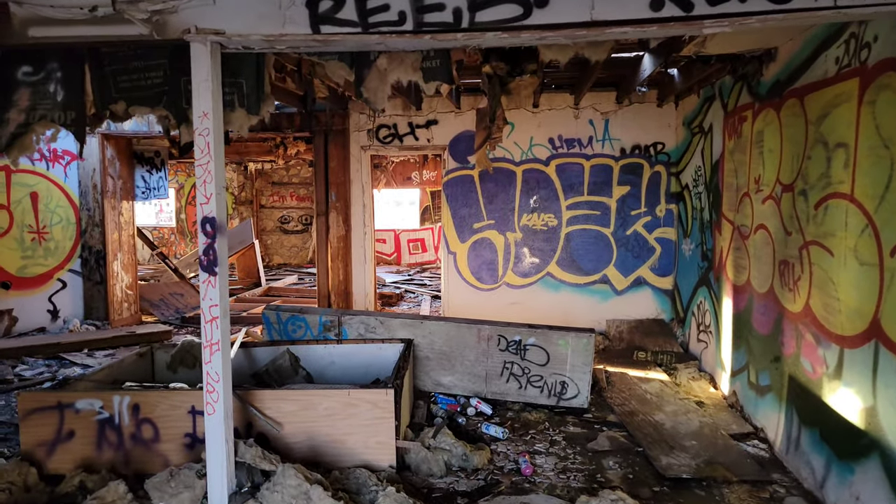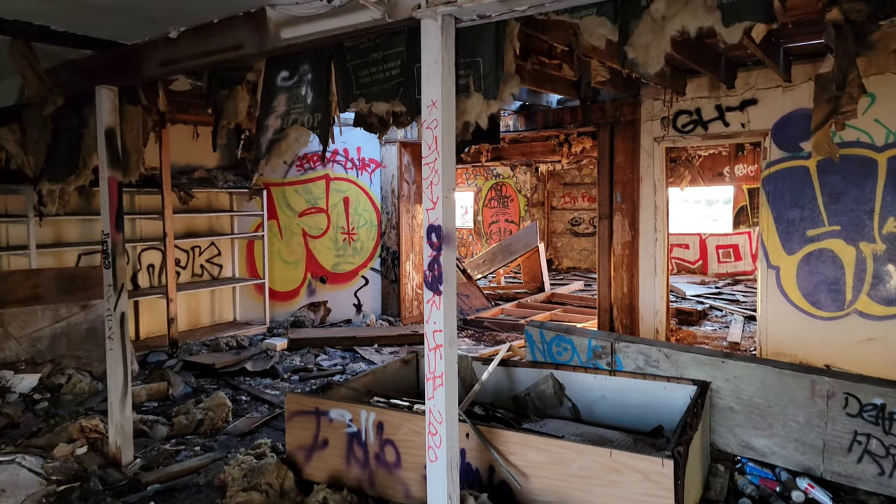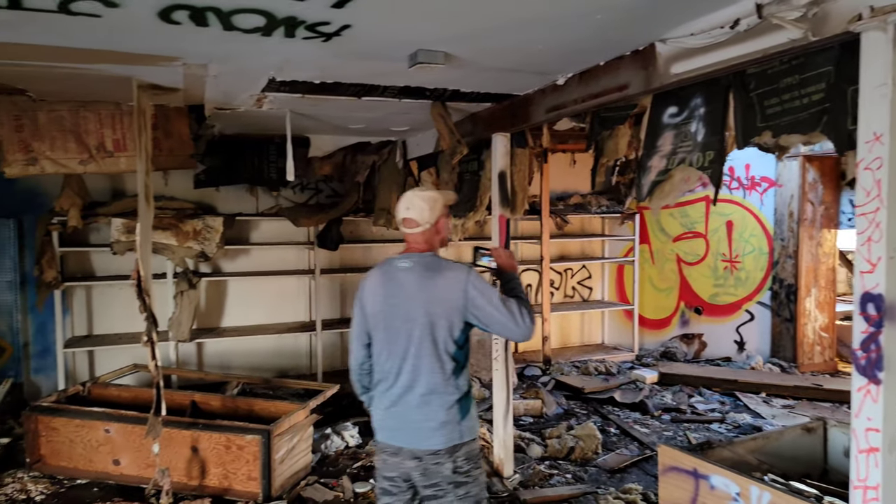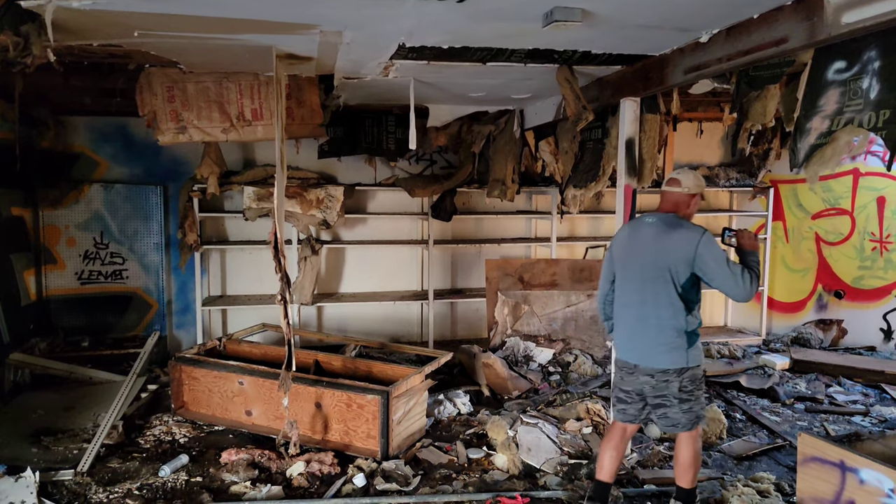This place is definitely... wow. Doesn't have a lot of time left. You see the insulation hanging off the roof, the roof coming down in certain spots.